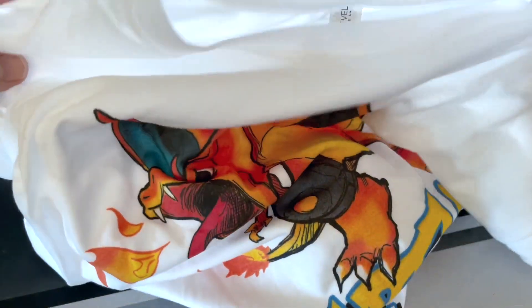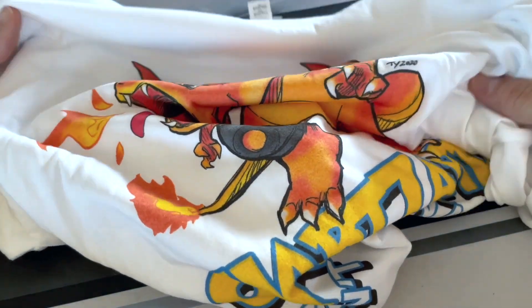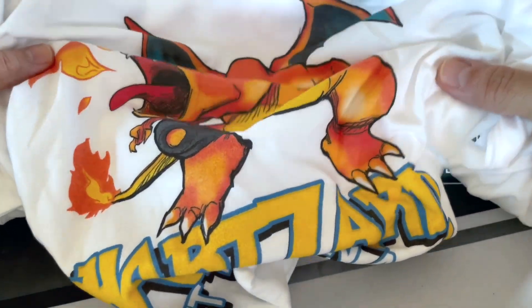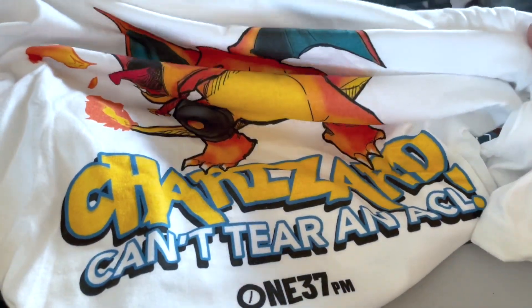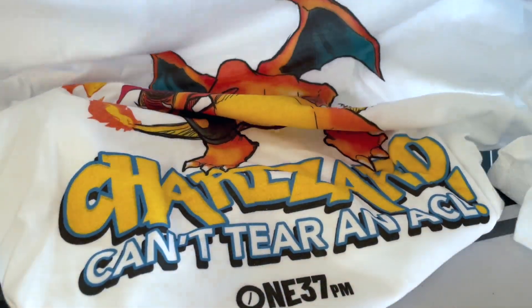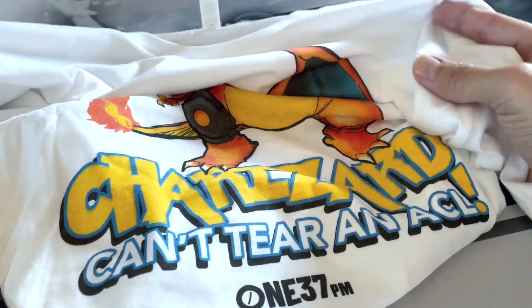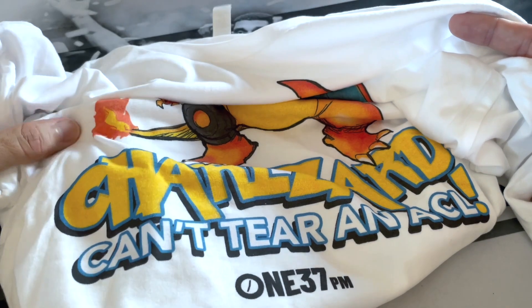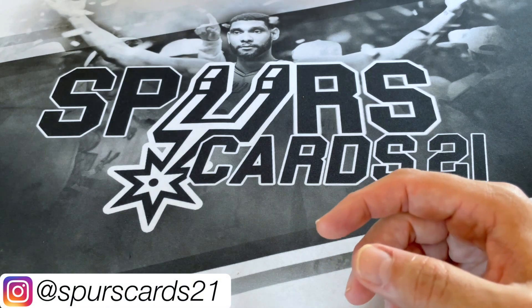Another t-shirt I picked up while I was there — I got this on the first day, Wednesday. Tyler was over at the Card Top Pod booth and I picked up a Charizard 'Can't Tear an ACL' shirt, which is great. I think these got sold out pretty quick. It was really nice to meet up with Tyler, Lou, and Ryan over at Card Collector Too — those guys are awesome, greatly appreciate all their content.